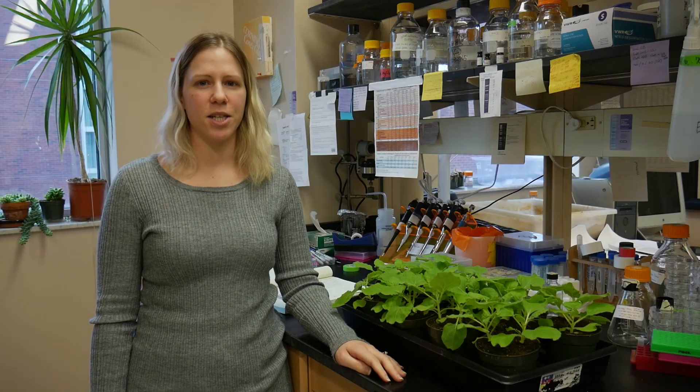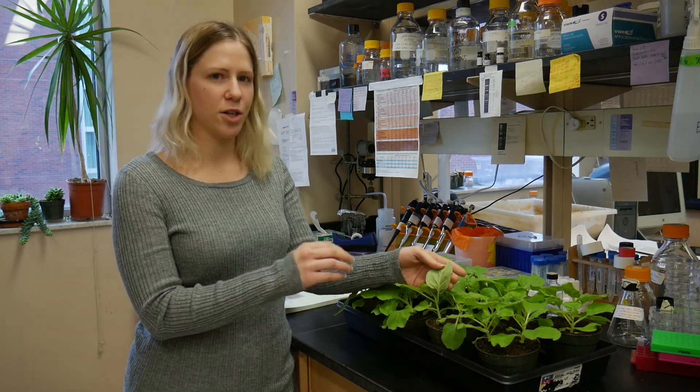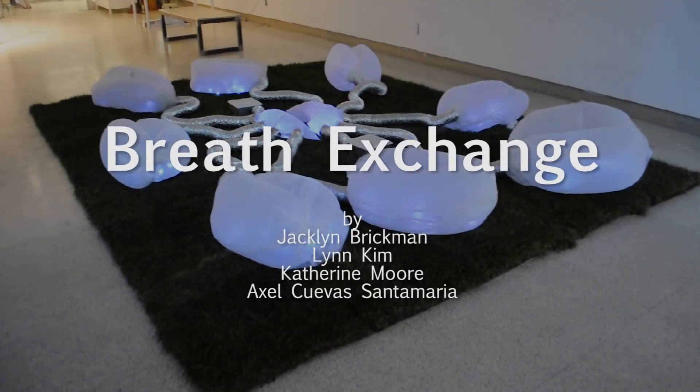This installation beautifully represents the microscopic function of stomata on a larger, macroscopic scale.